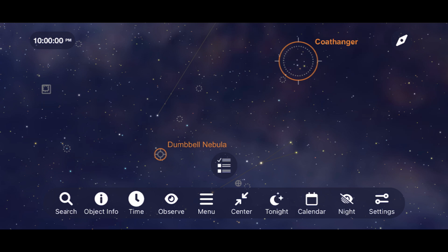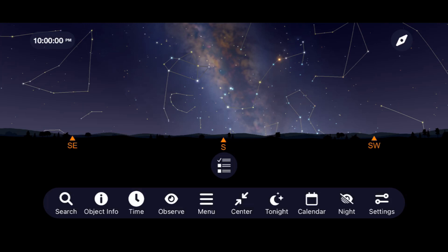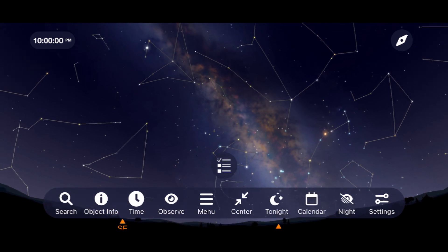Our final region of space for the summer sky has you looking directly into the core of our own galaxy, in what we call the Milky Way. It's easy to get lost in this region of space, and I would really encourage you to take your time exploring this part of space from the darkest skies that you're able to get to, using at first the naked eye, then a pair of binoculars, and finally, if you have it, a telescope.